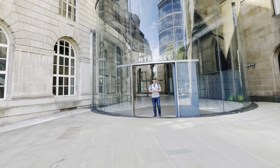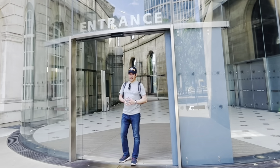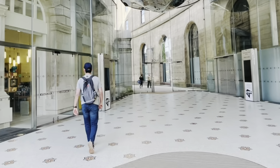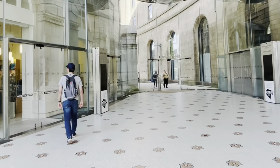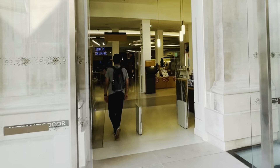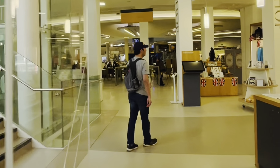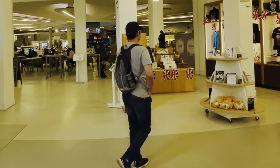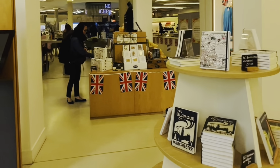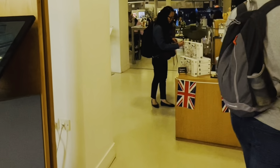As we step inside, we are greeted by the grand entrance that leads to the library's inner treasures. This building isn't just about books — it's about creating an inspiring space for everyone. You can feel the warmth of knowledge enveloping you. Each corner holds stories waiting to be discovered, making it a sanctuary for anyone who seeks information or a moment of peace.